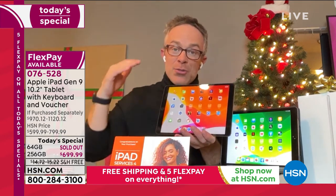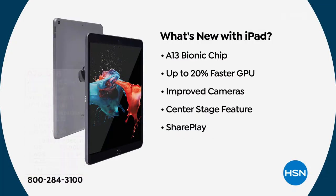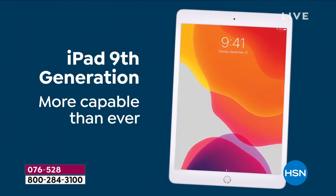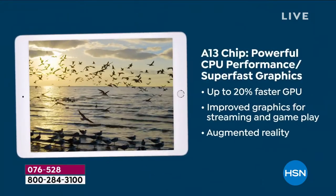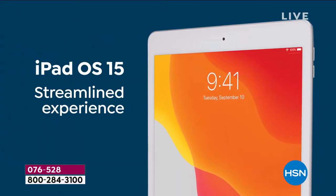What's new in the ninth generation? On the inside, it's that A13 Bionic chip — and when you get it in your hands, you'll see it because it's 20% faster. The graphics, gaming, computing, and cameras are all improved. The front-facing camera is finally better than the rear-facing camera, which is important because we're FaceTiming, Zooming, and Skyping. You also have Center Stage and SharePlay. This tablet is more compatible than ever with that new A13 chip.